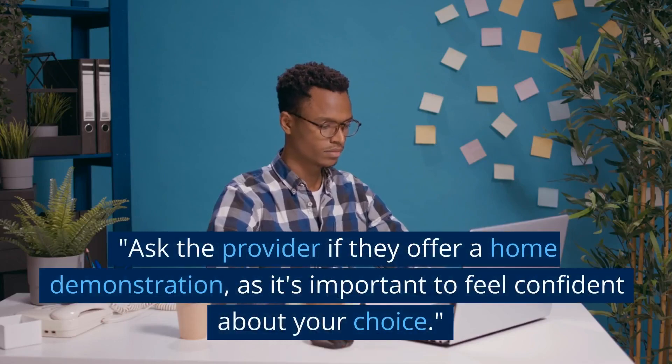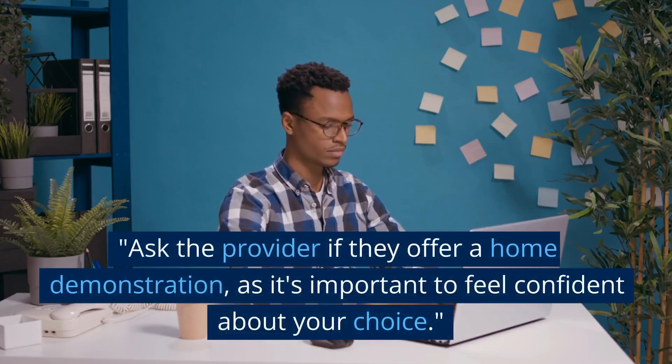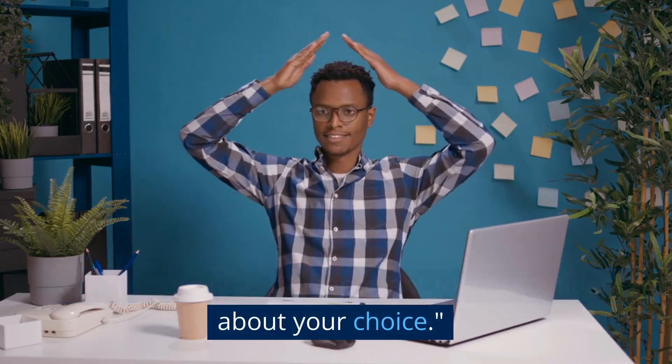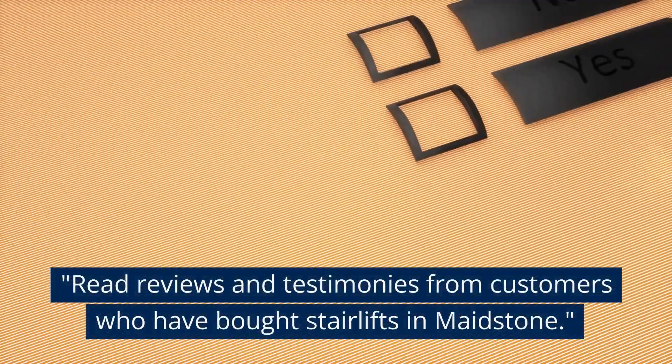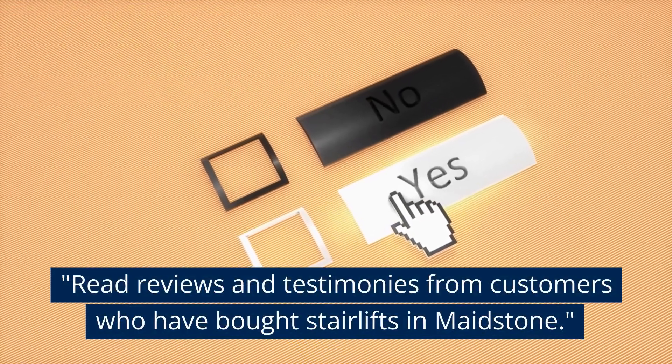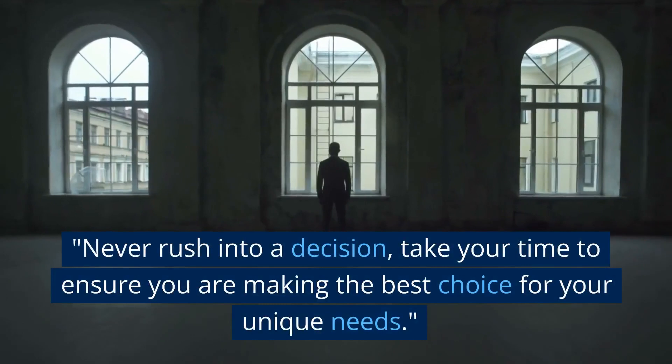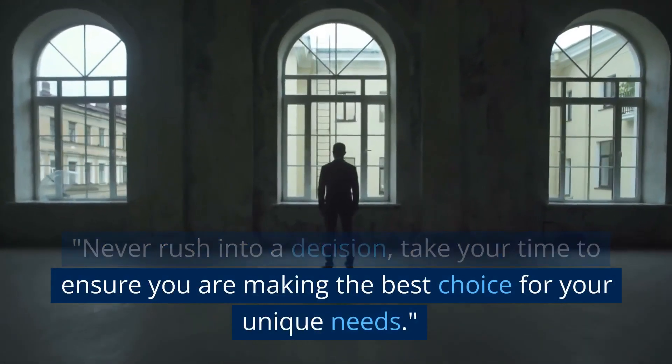Ask the provider if they offer a home demonstration, as it's important to feel confident about your choice. Read reviews and testimonies from customers who have bought stairlifts in Maidstone. Never rush into a decision — take your time to ensure you are making the best choice for your unique needs.